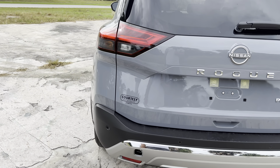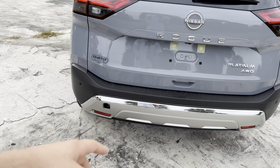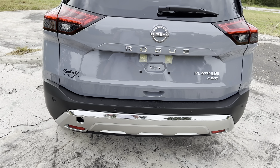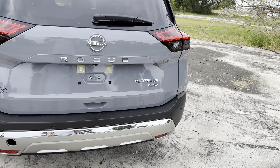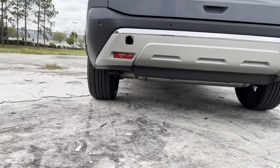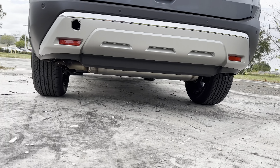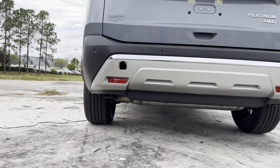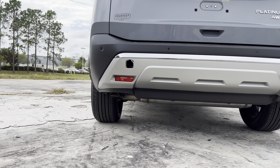Out back we have the updated Nissan badge — I kind of wish the Rogue badge was more smoked, similar to the outside of the Nissan badge, but that's very nitpicky. Shoutout to Courtesy Nissan in Tampa, Florida. We're missing a tow hitch out back as well, possibly something that comes from the PDI. We have a Platinum all-wheel drive badge in the corner. Let's take a quick look at the exhaust tip in the left corner, and speaking of that, let's fire up this 1.5-liter turbo three-cylinder.